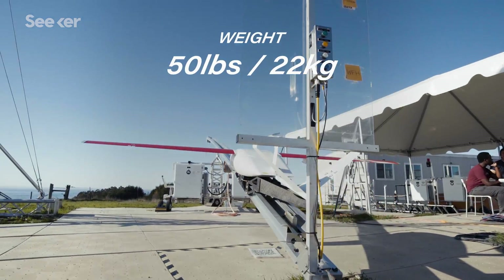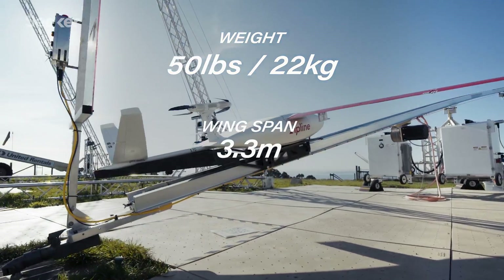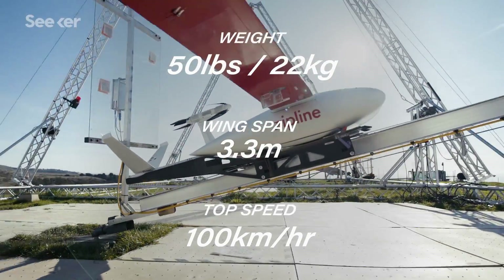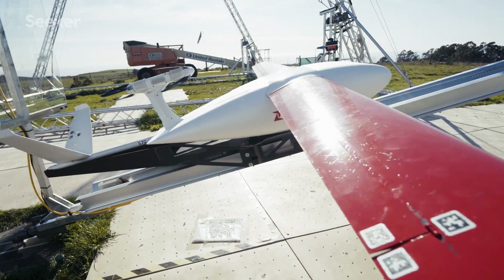Our drone weighs about 50 pounds — 22 kilograms. We have a wingspan of 3.3 meters, and we fly at about 100 kilometers per hour. That's highway speed. Our drone looks much more like a miniature airplane.